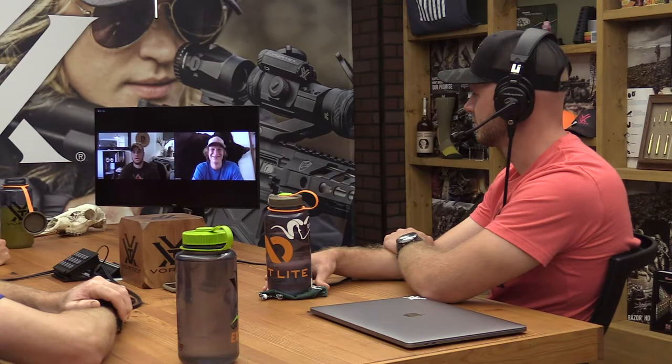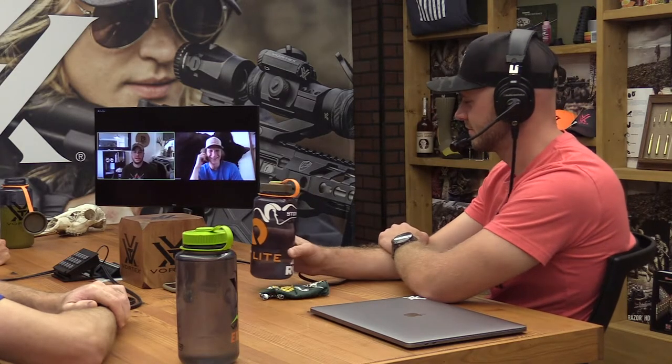Gentlemen, before we dive too deep, why don't you introduce yourselves — tell us a little bit about who you are, what you're about, what you do for OnX — and we'll start there. We'll go alphabetically, so Dylan, you can go first.